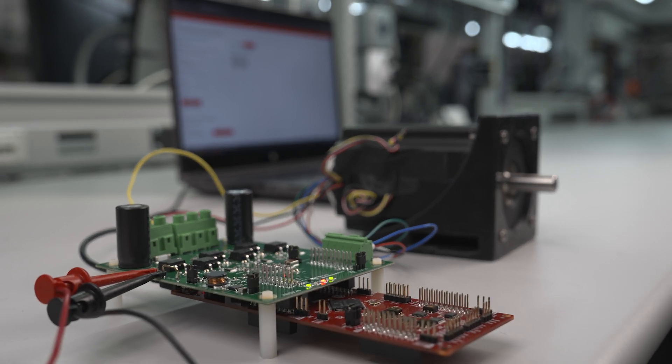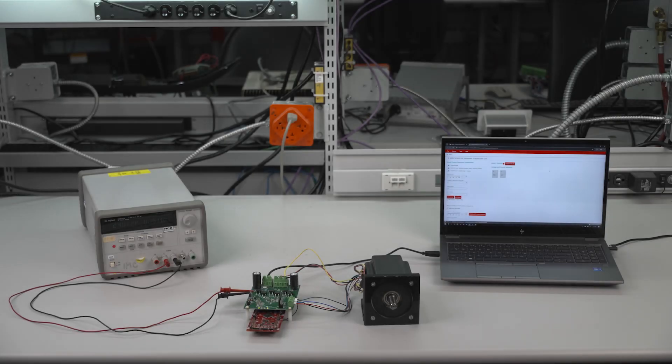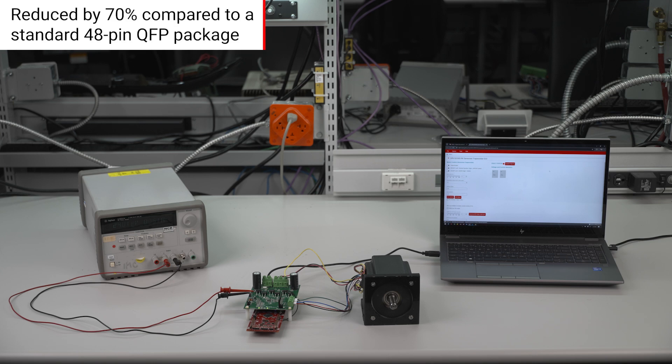In order to support this market trend, TI offers the DRV-3233-Q1 in a compact 32-pin QFN package. Package size is reduced by 70% compared to a standard 48-pin QFP package.